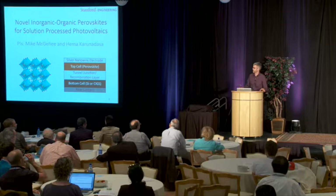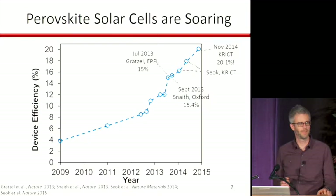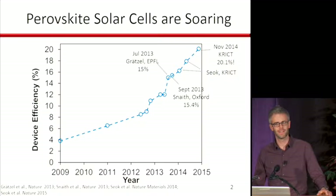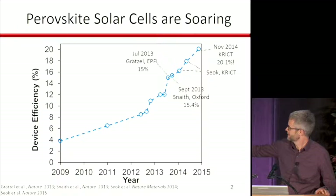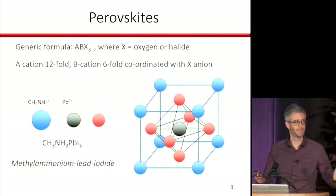Good afternoon, everyone. First of all, I want to thank GCEP for giving us this opportunity to work on perovskites. A few years ago there were only two papers on perovskite solar cells, and when the third one came out I got really excited. With the GCEP funding, Hema Karunadasa and I and our groups were able to get started right away. Since then things have exploded in the international community, and the efficiency in just a few years has gone from a few percent to a little bit over 20 percent. I'll tell you what we've learned about these materials in the last few years.